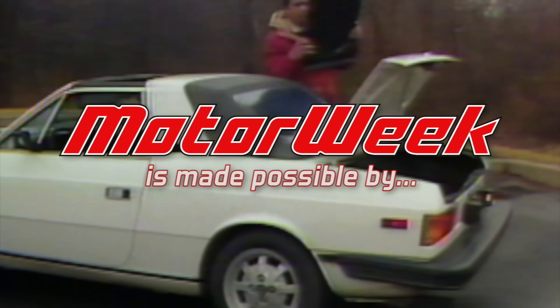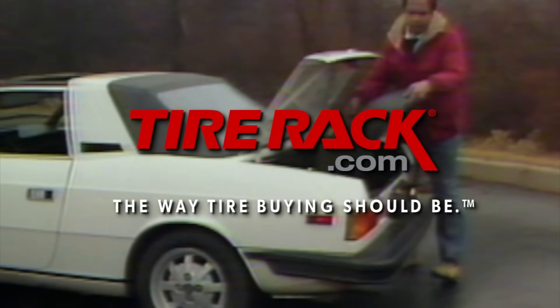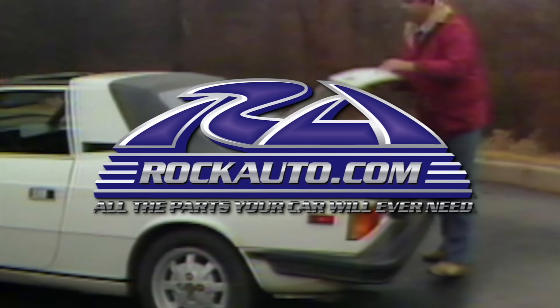Motor Week is made possible by TireRack.com and RockAuto.com.